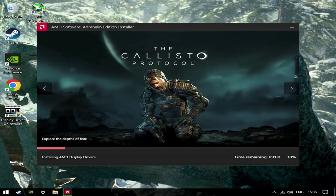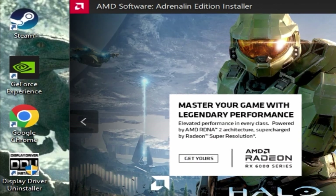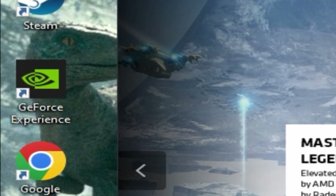An immediate benefit is that AMD didn't ask for my social security number and mother's maiden name when I installed the drivers. This is a significant step up over Nvidia's data collection hive just to enable screen recording.